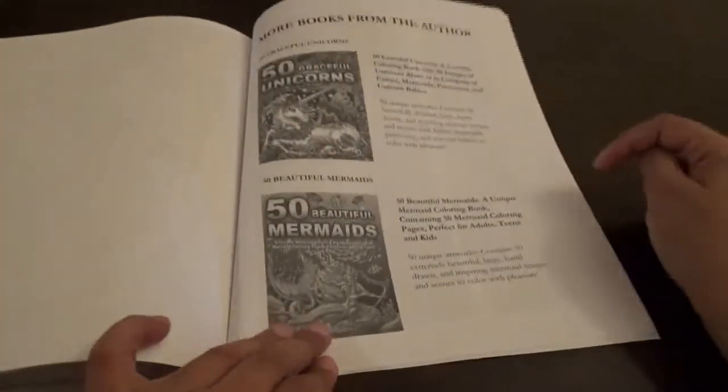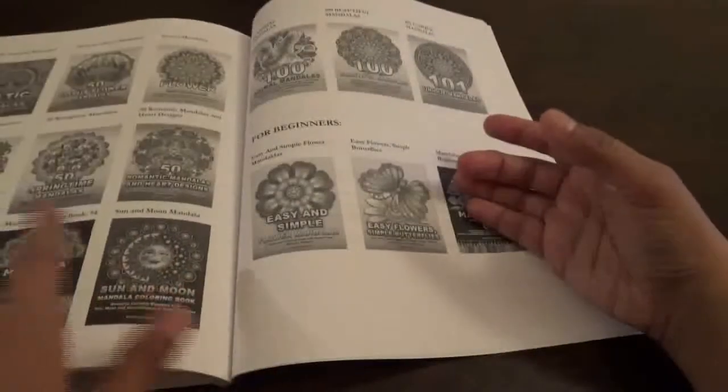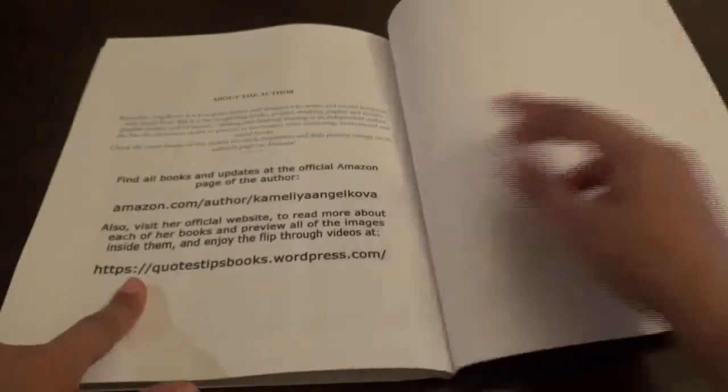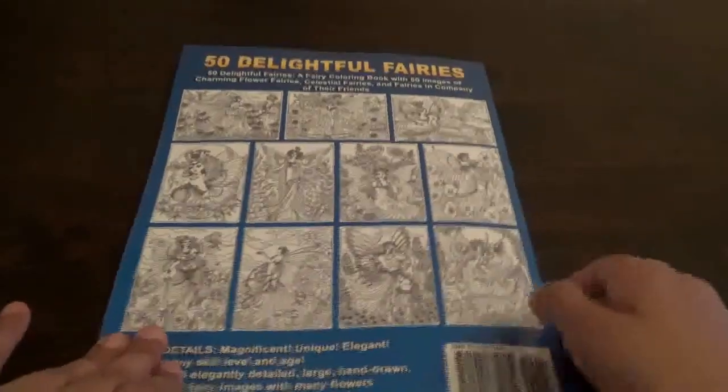You've got the other books that she's done, and it tells you more about the author. Then she gives you some blank pages — you can use the blank pages to test your mediums. So then you have all the thumbnails of what's in the book, and I really appreciate that.